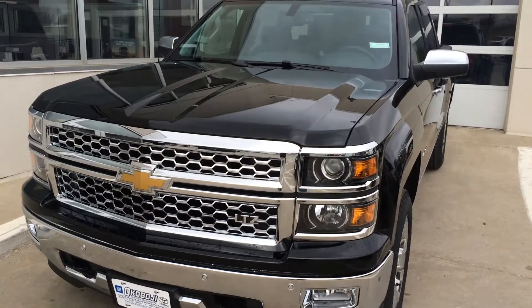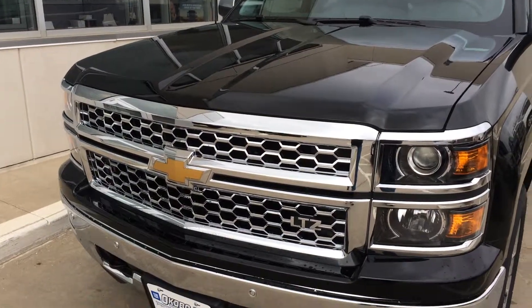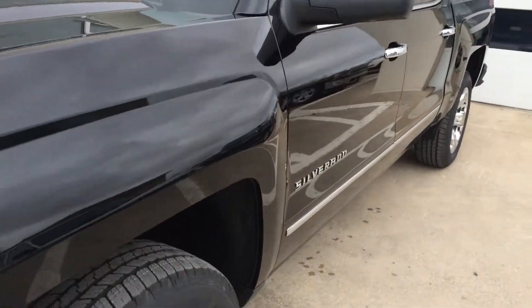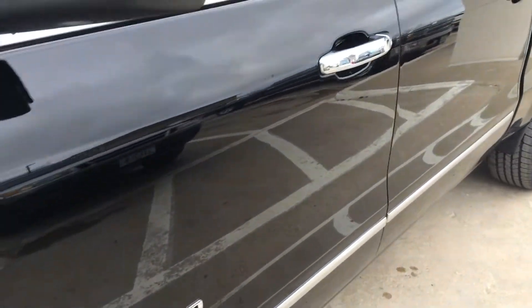Hi, this is Brian with Local Moji Motor Company in Spare Lake, Iowa. Here we have a 2015 Chevy Silverado 1500 LTZ. It comes with a 5.3 liter V8 engine, 6-speed automatic transmission, 20-inch curled wheels, black in color.